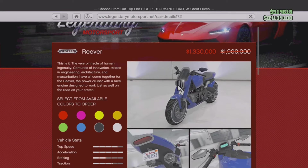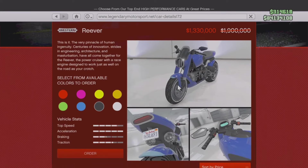Next up, we have the Western Reaver — a motorcycle also located on the Legendary Motorsports website — at 30% off. Originally 1.9 million, now 1.3 million. It's actually one of the better motorcycles in the game, so if you're looking to get a new bike and you have a motorcycle collection going and don't have this one, the Western Reaver is definitely the time to get it while it's 30% off. Both of these are located on the Legendary Motorsports website.